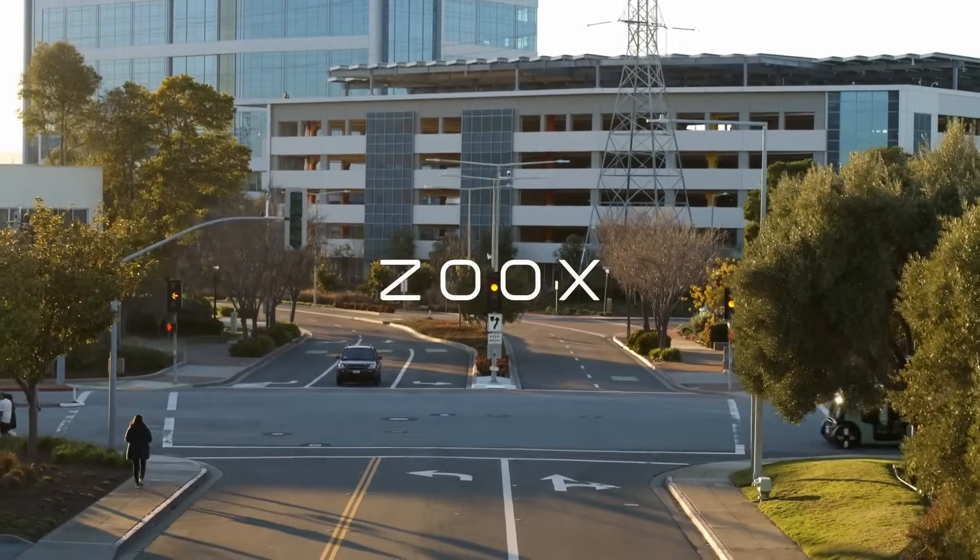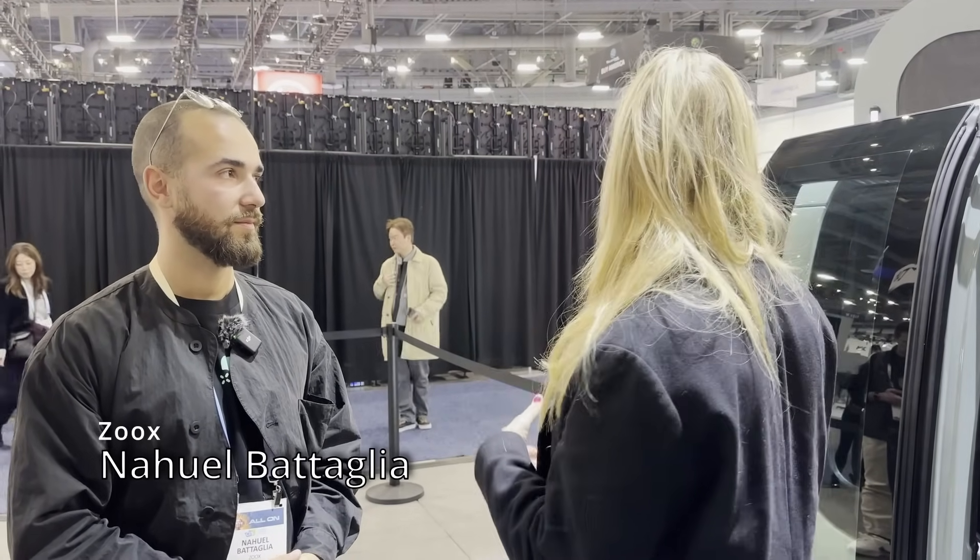I cover Tesla news full-time and they're trying to solve full self-driving and autonomous driving. How would you say you are similar to Tesla, and how are you different in the way you've solved this challenge? I don't know exactly about Tesla themselves, but we are testing on public roads right now — we are out there, we're driving. Later this year, we're going to be driving around Vegas and we're going to offer the first rides. It's pretty exciting — we're definitely getting there. I hope we get to be one of the first.